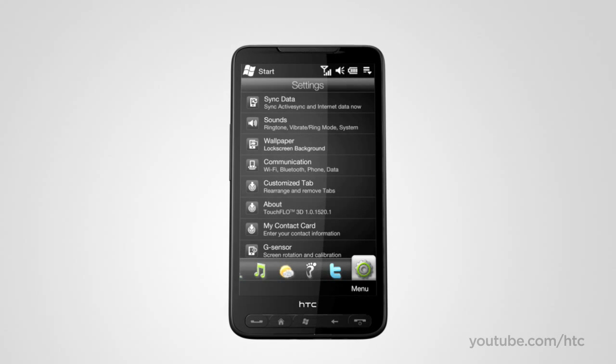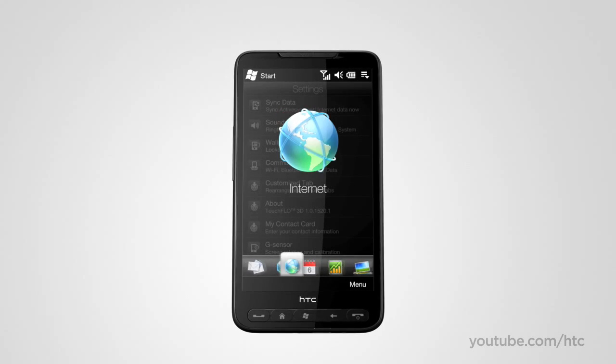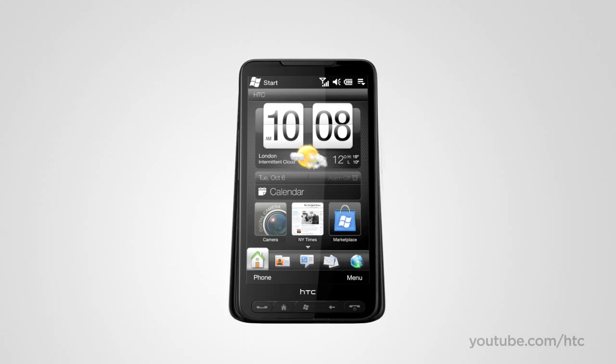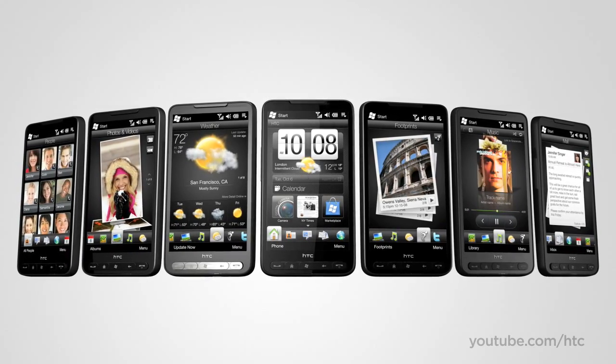The HTC HD2 is a phone that perfectly fits your life, brings you closer to those who matter, and delights you with an experience which mere words cannot explain. With the HTC HD2, you don't just get a phone — you get a phone that gets you.